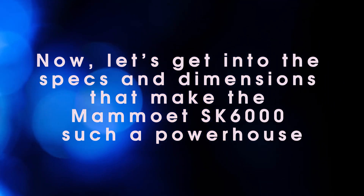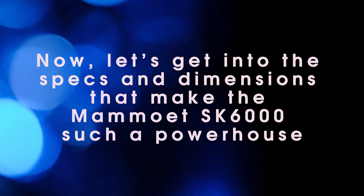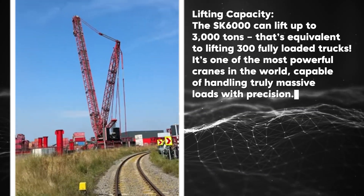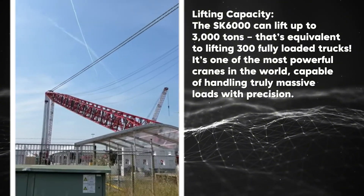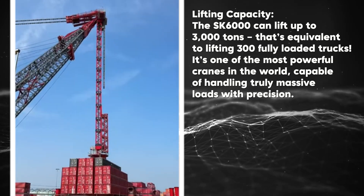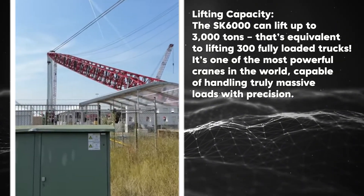Now let's get into the specs and dimensions that make the Mammoth SK 6000 such a powerhouse. In terms of lifting capacity, the SK 6000 can lift up to 3,000 tons — equivalent to lifting 300 fully loaded trucks. It's one of the most powerful cranes in the world, capable of handling truly massive loads with precision.